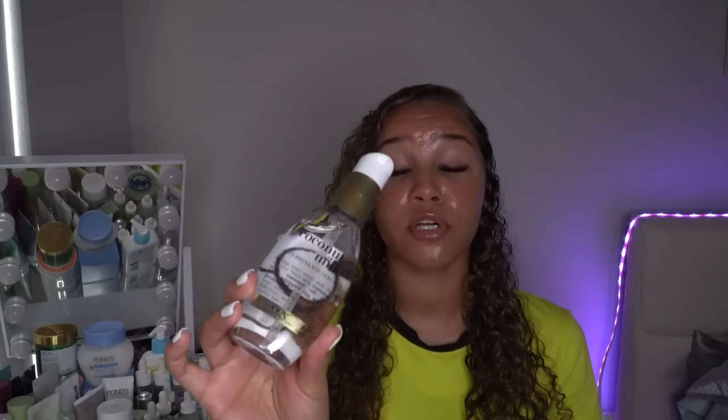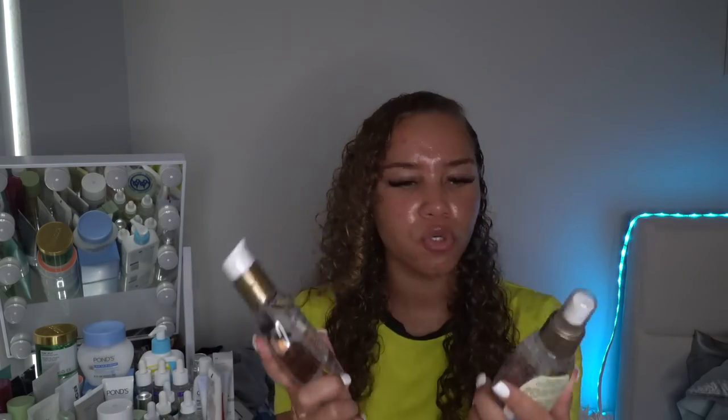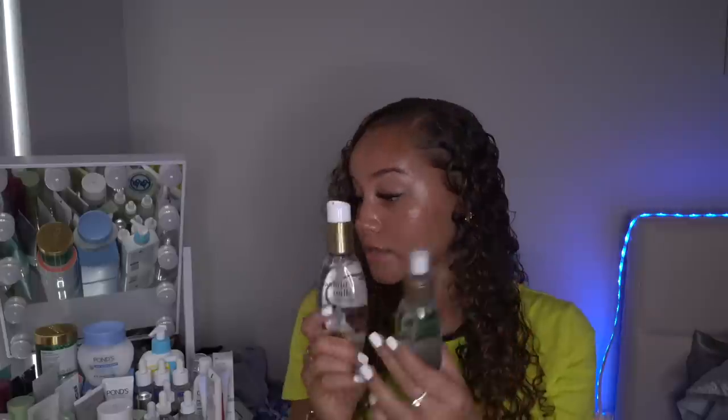I picked up these two: a coconut milk anti-breakage serum and a hydrating oil mist — where you just spray the oil into your hair. The oil mist smells a lot like coconut. They work amazingly — they make your hair shine and moisturize it. I think I've used both before and loved them.